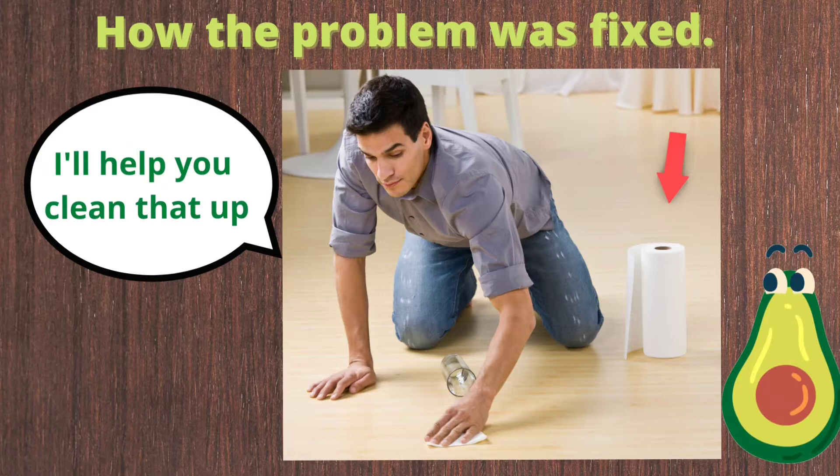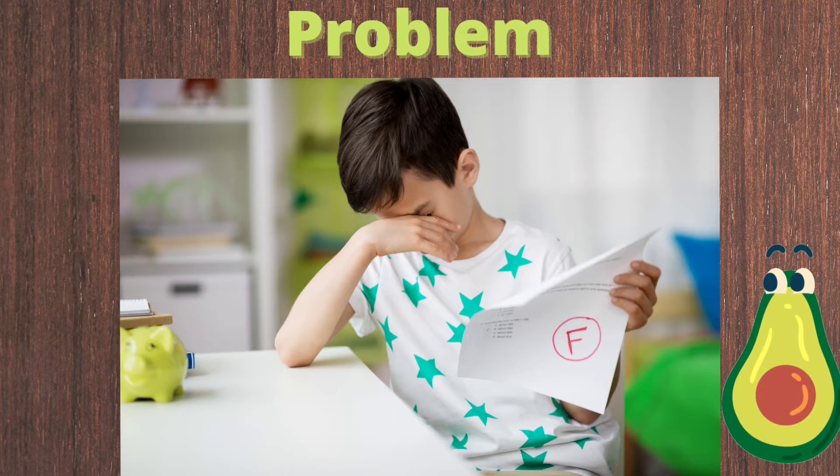The solution is how the problem was fixed. Dad walks by and notices that Jessica's sitting on the floor and the milk is spilled everywhere. He grabs a paper towel and helps her clean up.